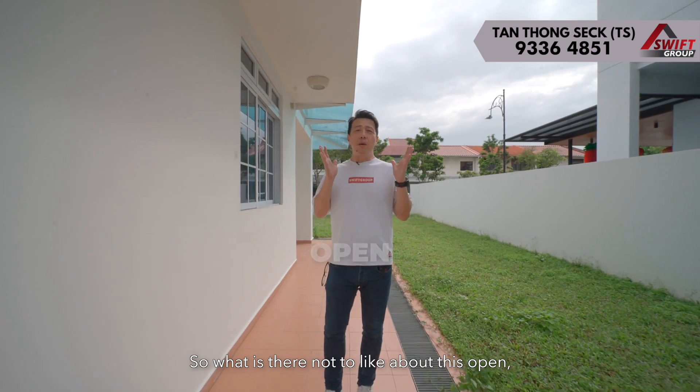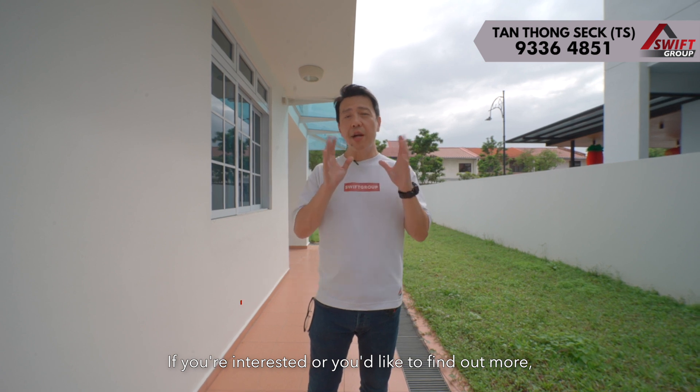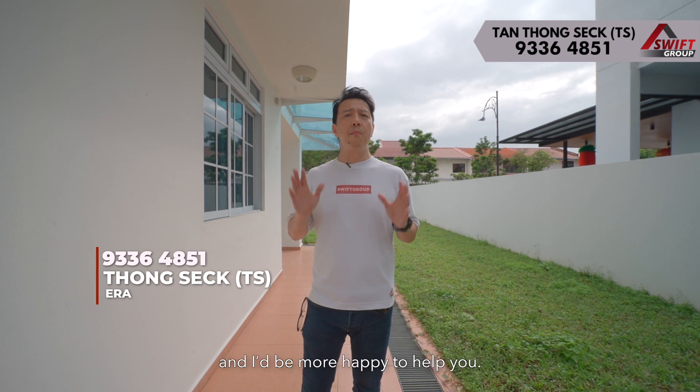So what is there not to like about this open, spacious and uncluttered semi-detached at Jalan Girang? If you are interested or you'd like to find out more, feel free to contact me for any information. I'm Dong Sik, TS from Swift ERA, and I'm more than happy to help you.